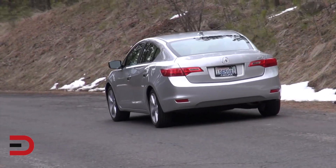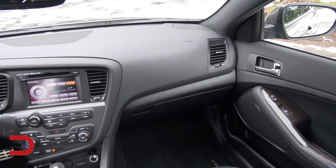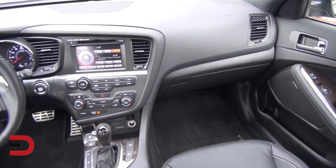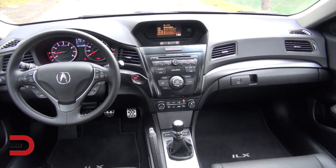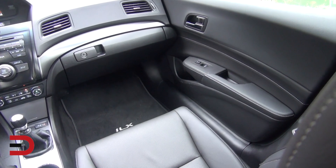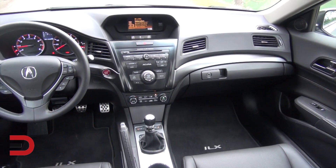The Kia Optima SX started in the $26,000–$27,000 range, but what they put on the inside really jacked up the price. They had three packages: a premium touring package for an extra $3,000, a technology package for $1,400, and an unlimited package for $3,300. The Acura ILX Premium, by contrast, started just under $30,000 and included the premium package as standard. Kia's approach seems to appeal to a broader audience and then add on from there.